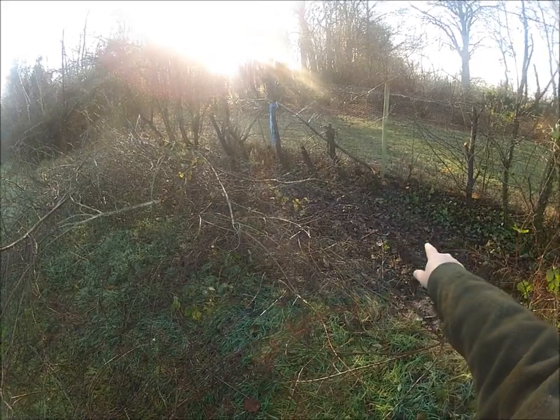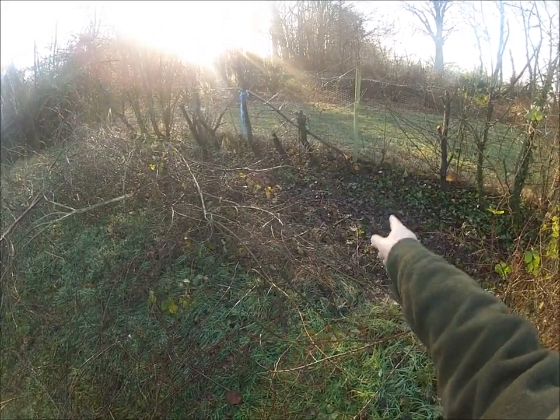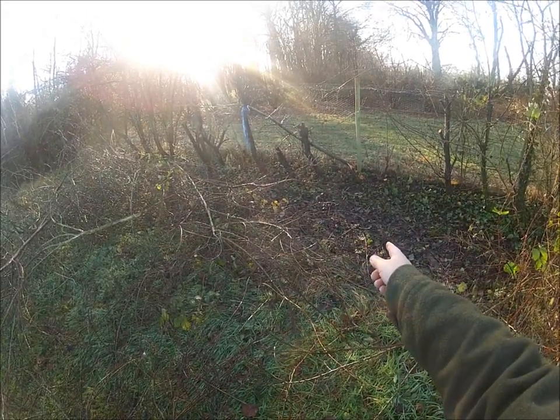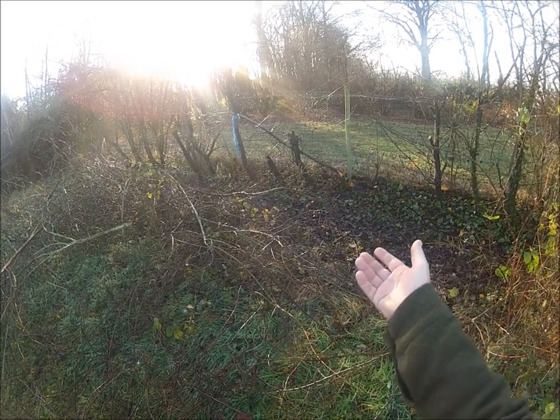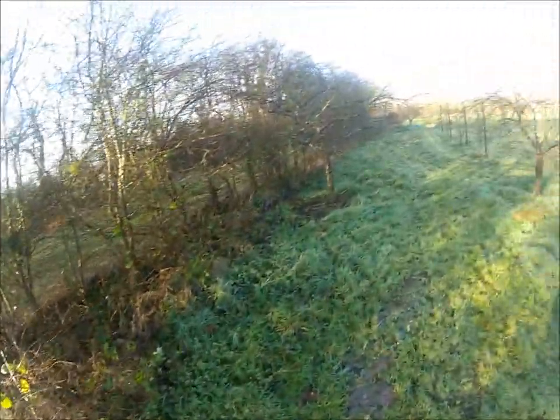You can see these stools or trunks have been cut down — that one there has been cut through, probably with a billhook, or actually a saw. A billhook is the right tool, but that's been done with a saw. Cut about two thirds, three quarters of the way through, then twisted round and laid down, and that will live and send up shoots, and they'll be woven together and form a very strong hedge.